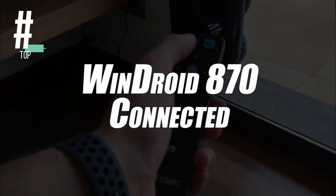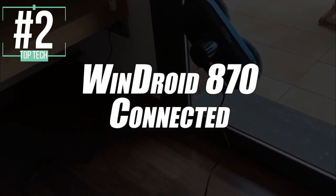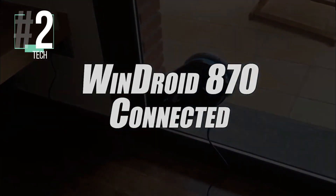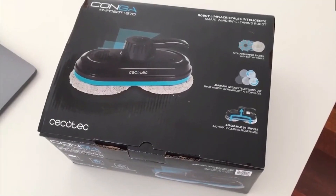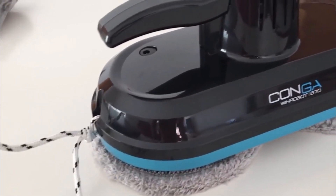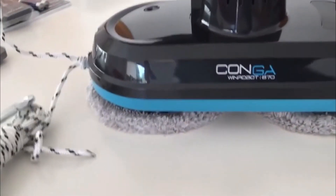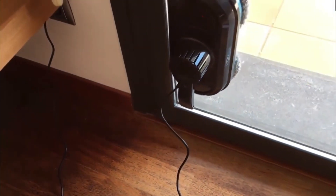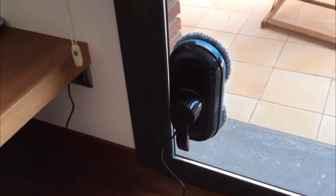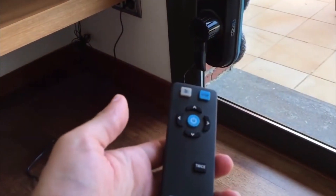In second place we have selected the Windroid 870 connected window cleaning robot. This robot automatically calculates the best route for cleaning, saving you not only time but electrical energy as well. It accurately detects window borders to know where to stop and avoid any collisions or incidents. Furthermore, once the window is perfectly clean, this robot stops automatically thanks to its auto-stop function. As a result, it's able to do housework even when you are away.